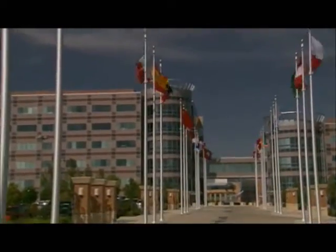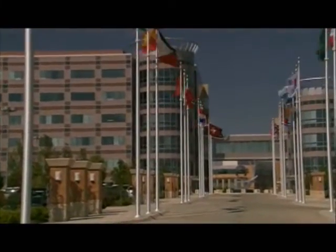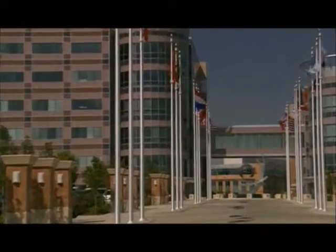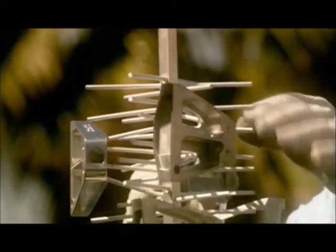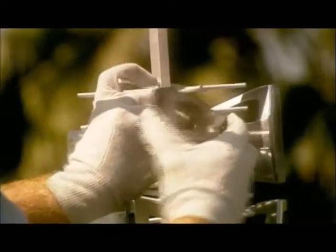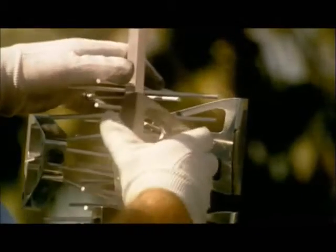Over the years, Velmont has built upon its strengths to expand the depth and breadth of its coating services to customers around the world. Through continuous innovation, Velmont has developed quality processes for powder coatings, anodizing, and embedded graphics.